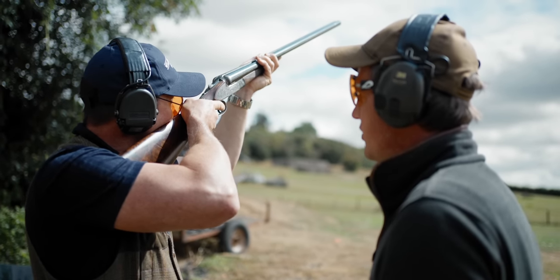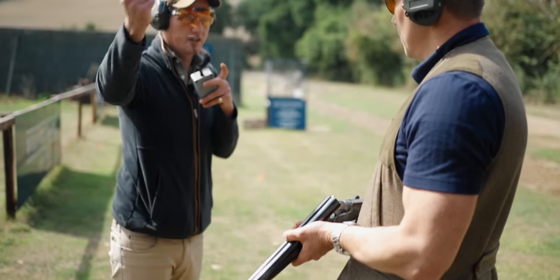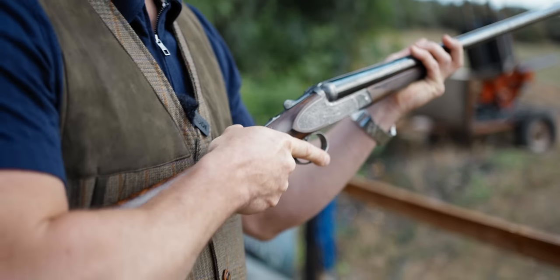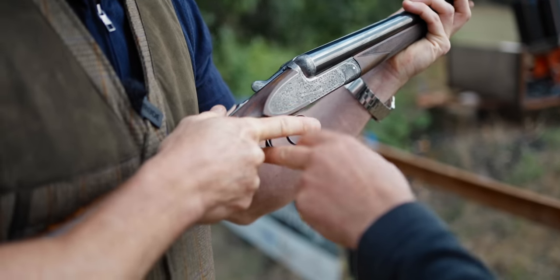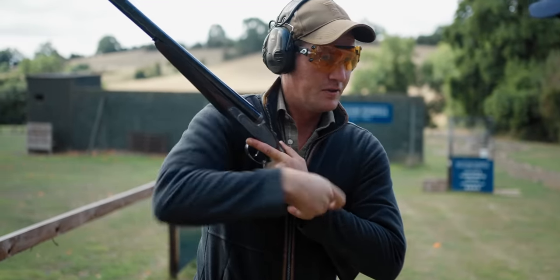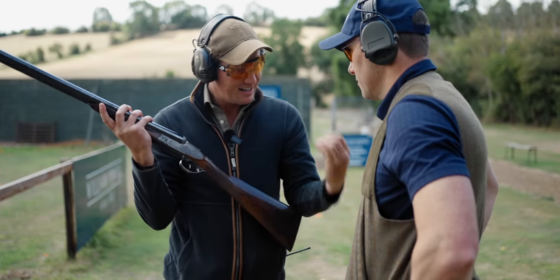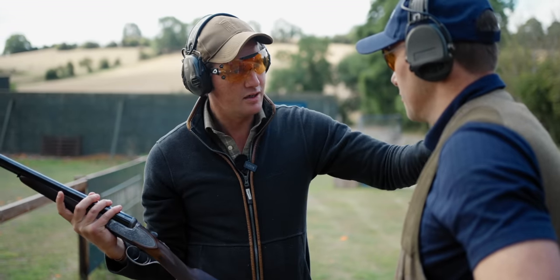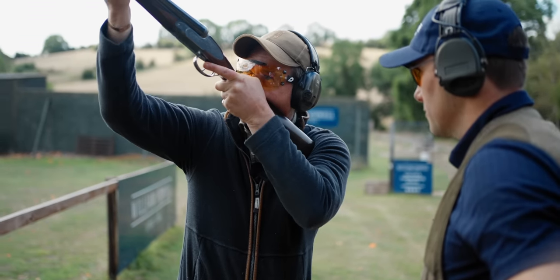Tom observes Andy's technique. He has a nice stance and a good front hand position on the side-by-side, held just forward of the forend, which opens him up — important for the instinctive, controlled shooting style a side-by-side demands. However, Andy's grip creeps right up to the back of the trigger guard, and on his second shot he leaves his thumb hanging, causing a break in the wrist, which brings the elbow up and leads to slightly over-mounting the gun. When seated correctly, both hands work together to drive the gun up to the bird.